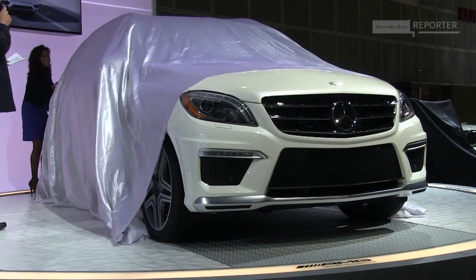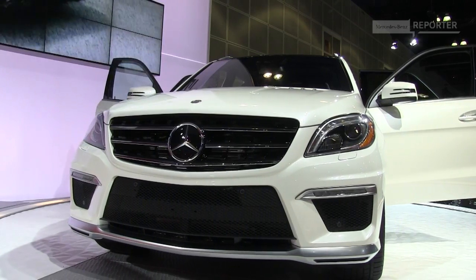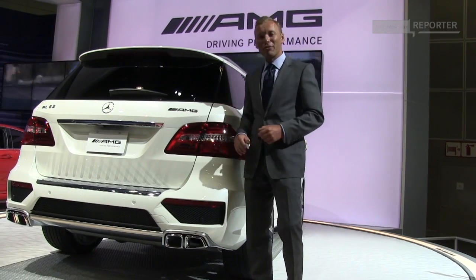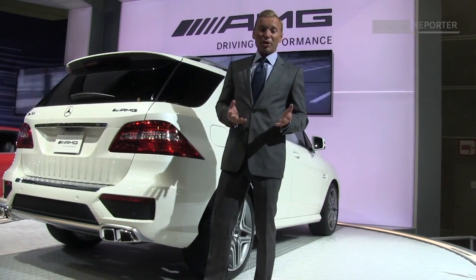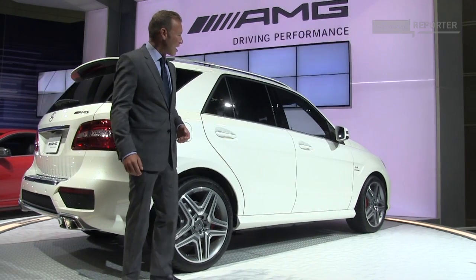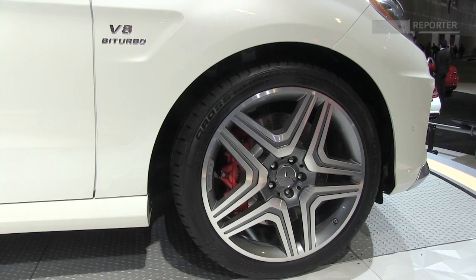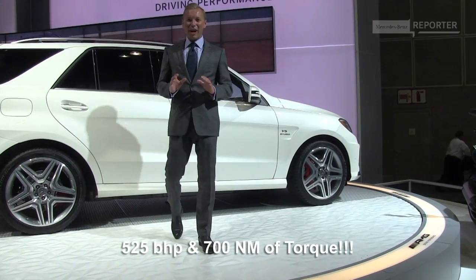The all-new ML63 — this is the result of what happens when AMG get their hands on the standard ML. This powerful backside really exudes sheer power. But there are other distinguishing marks from the normal ML. The first tell-tale sign is the V8 Biturbo badge — an off-roader with over 500 horsepower.